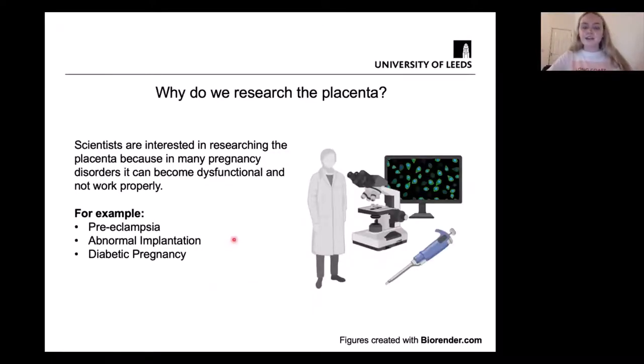Scientists are interested in researching the placenta because in many pregnancy disorders it can become dysfunctional — it cannot work or develop properly. One example is preeclampsia, which is characterized by high blood pressure in the mother. This can affect the pressure of blood reaching the placenta and cause placental insufficiency, where the placenta is unable to supply an adequate amount of nutrients and oxygen to the fetus.